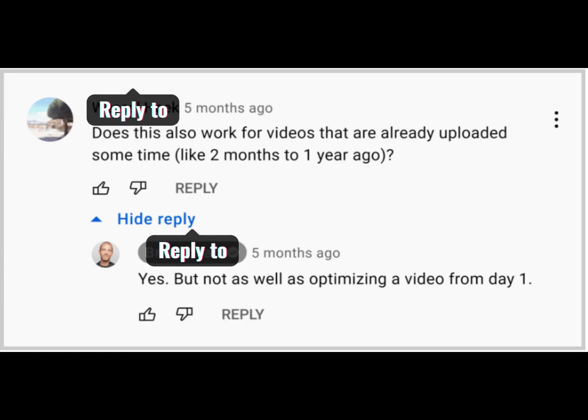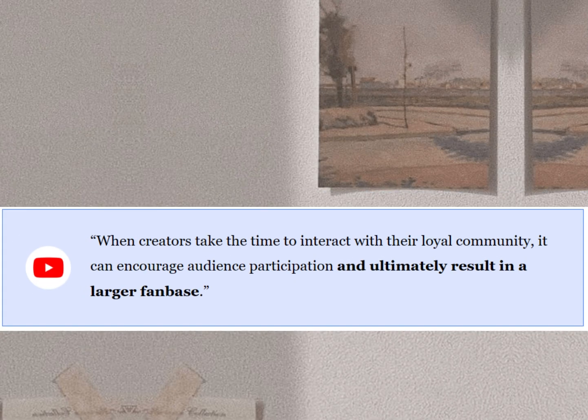6. Reply to Every Comment. This is one of the easiest ways to get more subscribers. In fact, YouTube's internal data has found a clear correlation between replying to comments and subscribers.